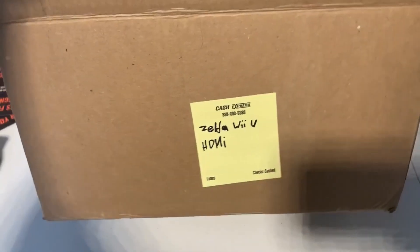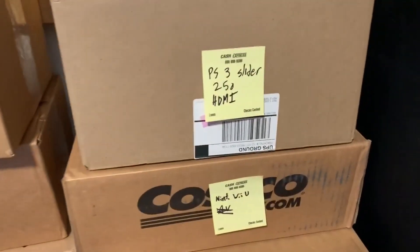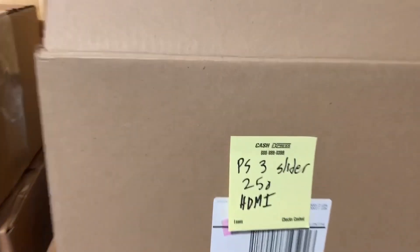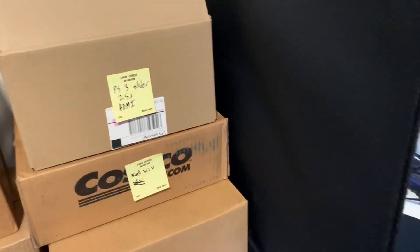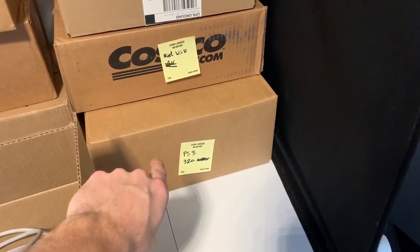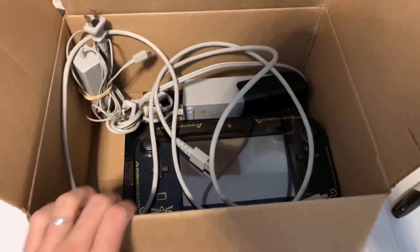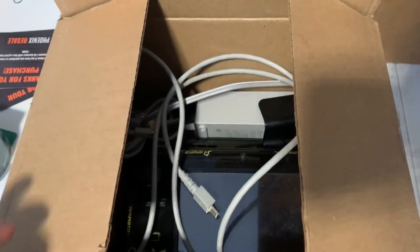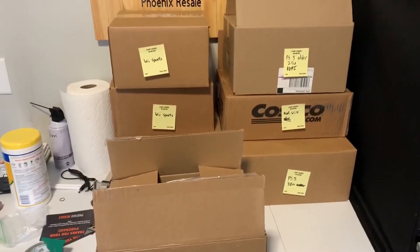I have it labeled out here as the Zelda Wii U with an HDMI. Some of the other consoles might either have an HDMI or an AV cord, like the PS3s. I clarify that just in case my listings might differ — if I have one that's HDMI and another that's AV, it helps me differentiate which one I'm supposed to send out. Once it actually sells, I'll bubble wrap everything and make sure there's no wiggle room for stuff to bounce around, then ship it off.